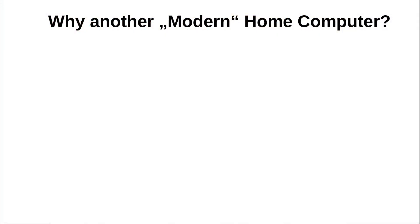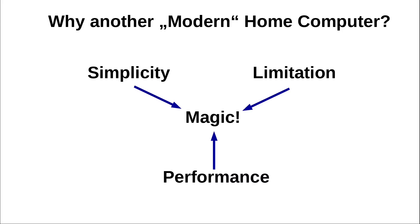So why build another modern home computer? This topic has floated in the retro computing community for quite some time, and I am certainly late to the party. There is a sweet spot between simplicity, limitations, and performance that lets you code interesting stuff while keeping a closeness to the hardware — a special mixture that sparked the home computer boom of the 1980s.